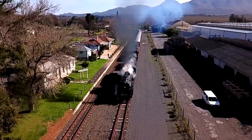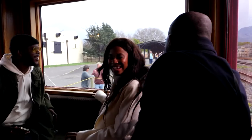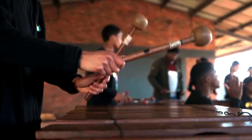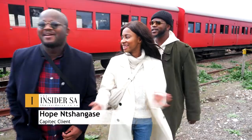The arrival of the old steam train is as exciting for crowds watching as for those disembarking. The group arrived at the market eager to explore what Elgin has to offer, ready to get some food.